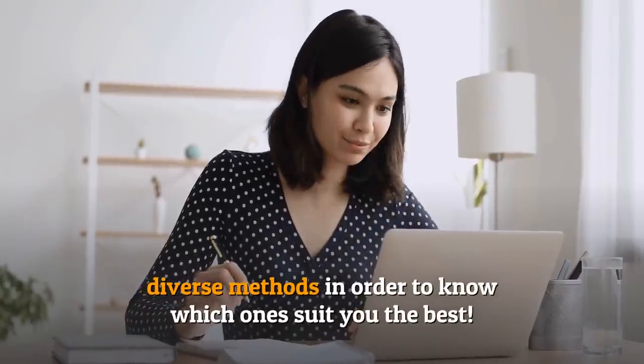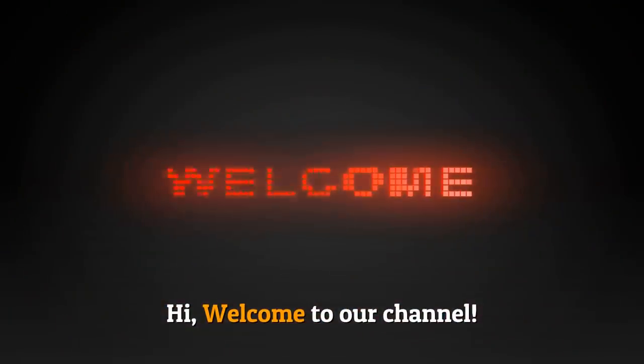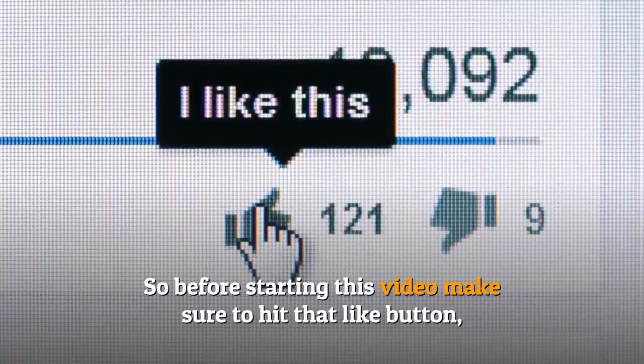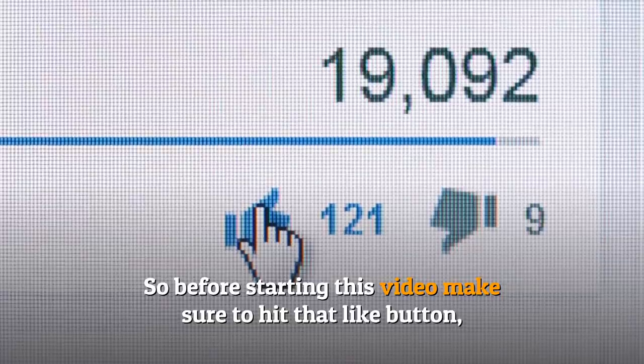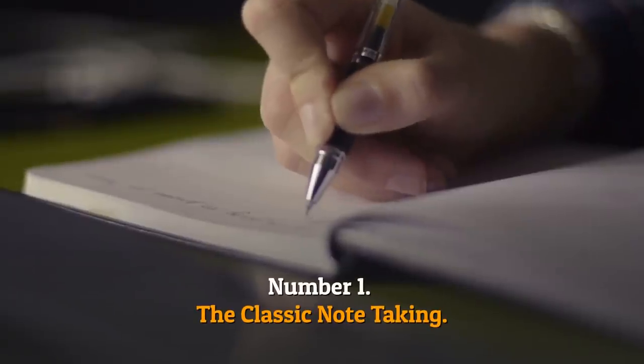Hi, welcome to our channel. Before starting this video, make sure to hit that like button and subscribe to our channel to join our family.